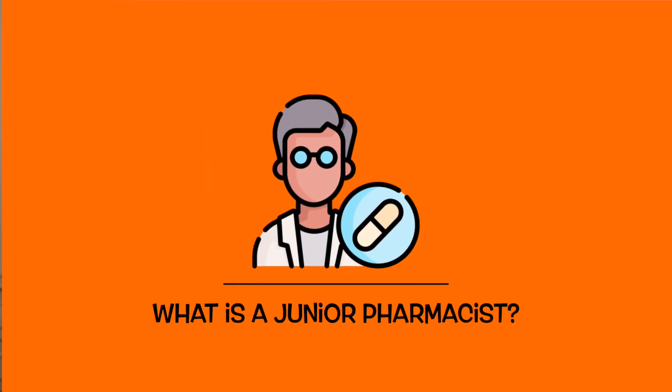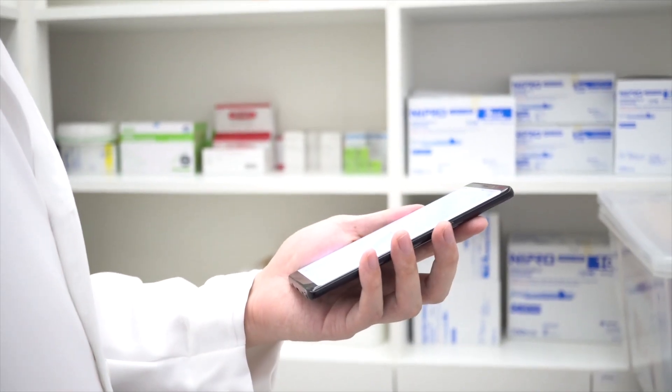Generally you'll see the term junior pharmacist being advertised when it's a hospital pharmacist role. Comparing this to the term junior doctor — this is something that a lot of medics are probably more familiar with, because after five years of studying medicine at an undergraduate level you are then expected to work as a junior doctor for the NHS. The term junior pharmacist, however, is only really used within the hospital sector, within secondary care. That's why it's one that really isn't well understood, because if you work in community pharmacy you won't be given the title junior pharmacist — rather you're often given the term pharmacist.